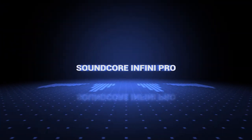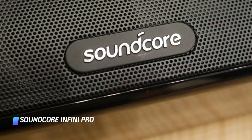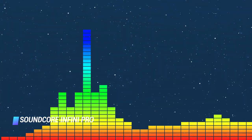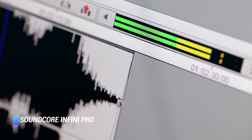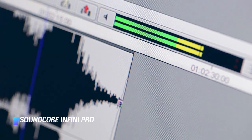Coming in at number 7, we've got the Soundcore Infinity Pro. The Soundcore Infinity Pro wireless soundbar by Anker, just like the brand's completely wireless earbuds, has really solid design and audio performance for a budget product. Unlike its similarly priced rivals, the device is even compatible with Dolby Atmos enhanced content.